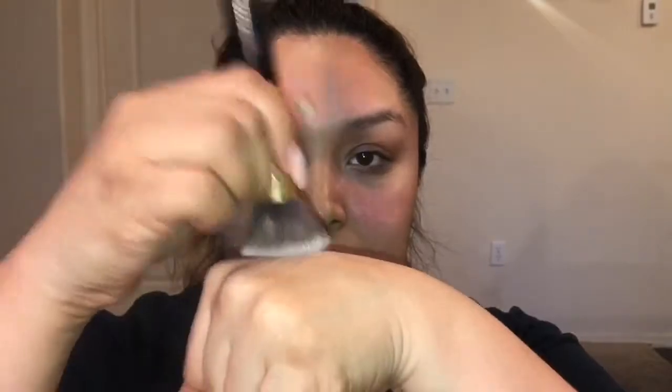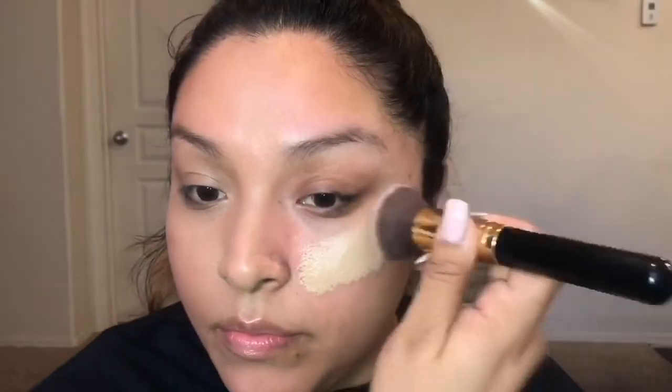So let's go ahead and do the other side. I pump the product on the back of my hand and apply it with my little kabuki brush. I start by focusing the product right here under my eye and on the tops of my cheeks — that's where my problem areas are — and then just blend it out over the rest of my face.